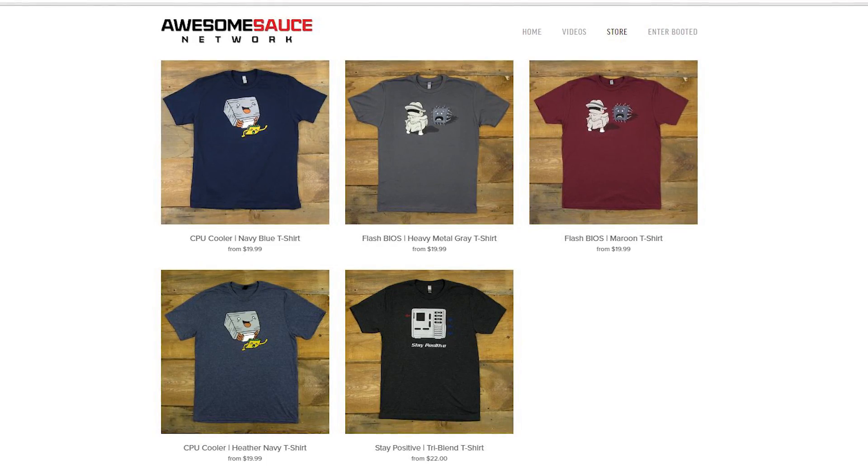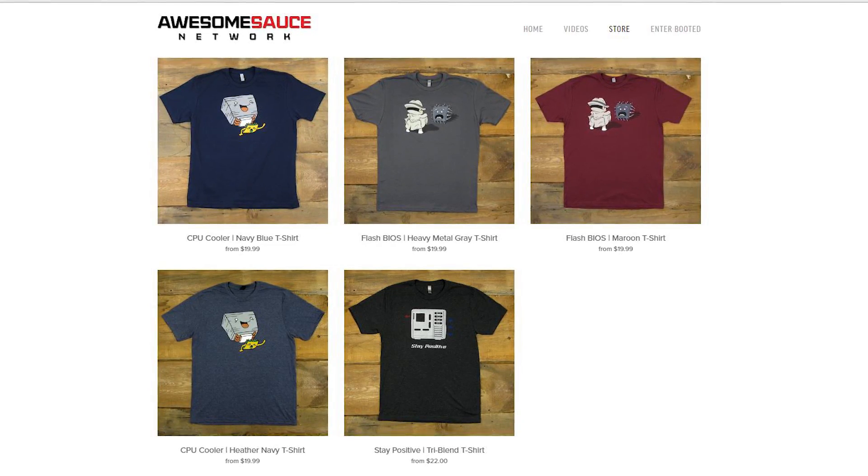That's gonna do it for now, guys. Be sure to toss me a like on this video if you enjoyed it, and check the description below for newly restocked shirts in every size and design. Also, feel free to bookmark my Amazon affiliate link down there and use it when you buy stuff — it helps me a lot. As always, I'm Kyle with Awesomesauce Network. Thank you guys for watching. Subscribe to the channel if you haven't already, and I will see you all in the next video.